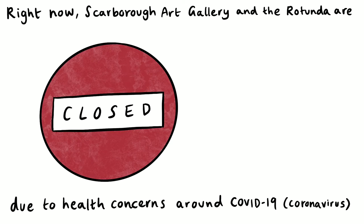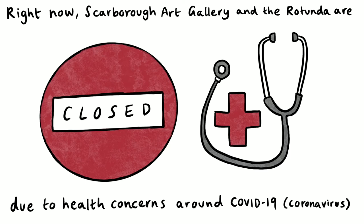Right now, Scarborough Art Gallery and the Rotunda are closed due to health concerns around COVID-19, coronavirus. A drawing of a red round closed sign and a doctor's stethoscope appear.